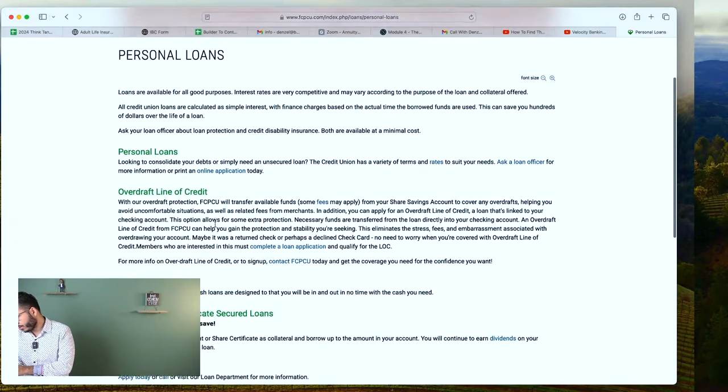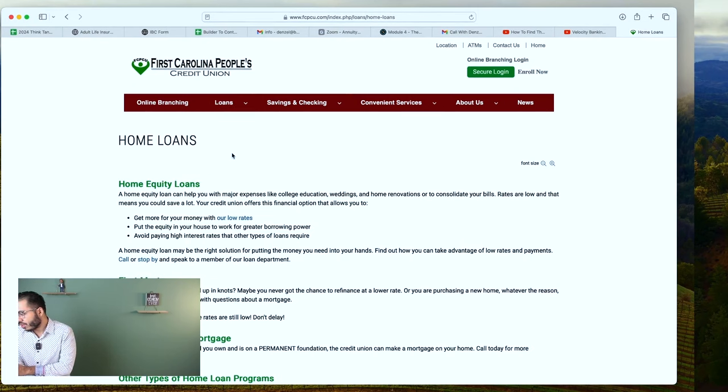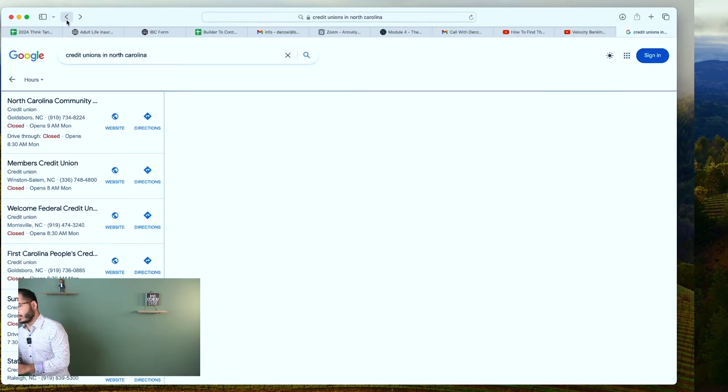First Carolina People's Credit Union — let's see what they've got. Overdraft line of credit probably won't be as attractive. Going to home loans: whenever you don't see home equity listed, it'll typically be under home loans, but this bank does not look like they offer a HELOC. You've got to do a little bit of digging.